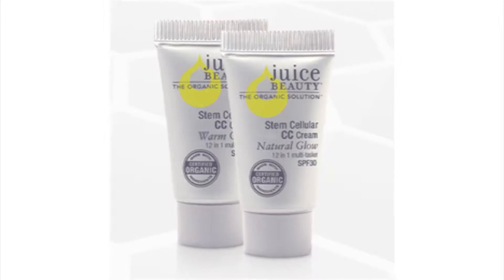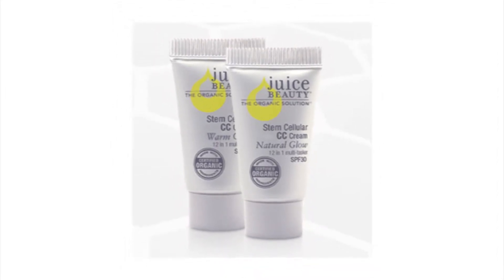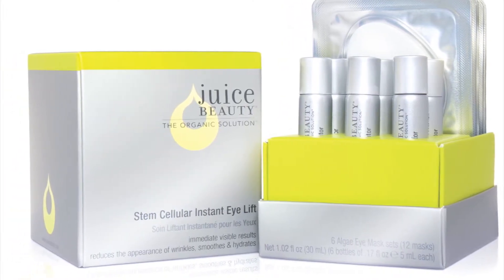The amazing thing about the stem cell line, as well, is that it's actually plant stem cells, and we inject vitamin C into the plant stem cells, and then put those into a resveratrol grapeseed base. So it's super innovative in itself.